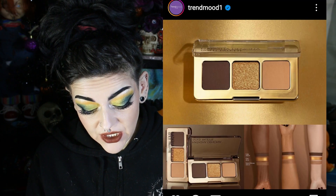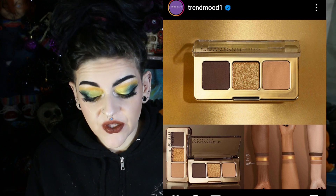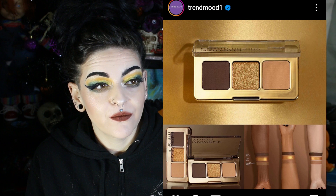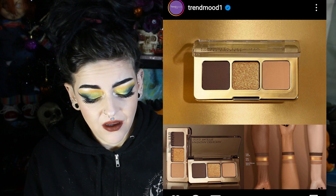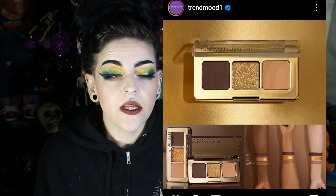The new Baby Gold by Natasha Denona — it's $19 for three shades, three existing shades. That's $6.30 a shade. Is she out of her mind? For three basic shadows that are existing shades from the Gold palette? Screw that — bring back the Gold palette! I would buy the Gold palette if it was re-released, but I am not going to buy three existing shades from a palette that you discontinued.